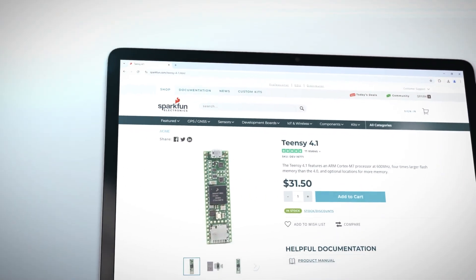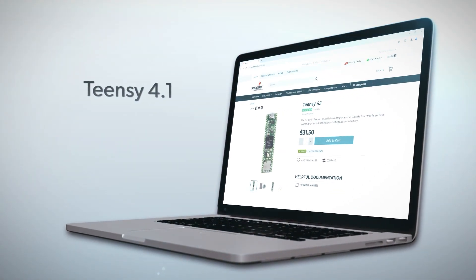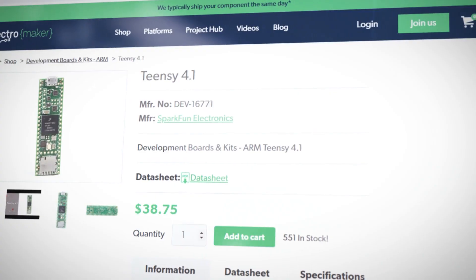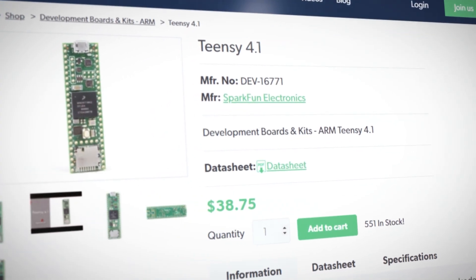The TNC 4.1 is a high-performance, feature-packed development board designed for makers, developers and engineers looking to push the boundaries of their projects. At its core is the ARM Cortex M7 processor running at an impressive 600 megahertz, making it one of the fastest microcontroller platforms available. This board builds on the legacy of its predecessors, combining compact size with powerful functionality.